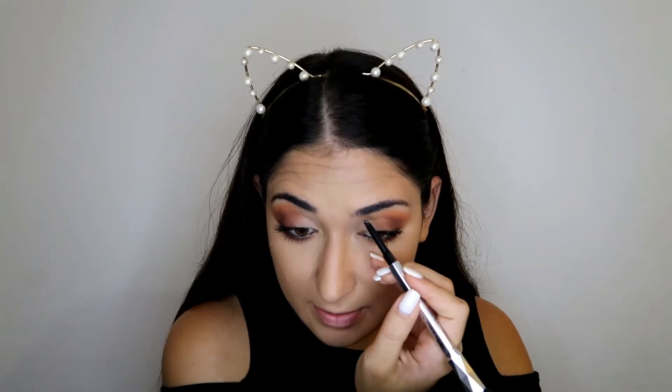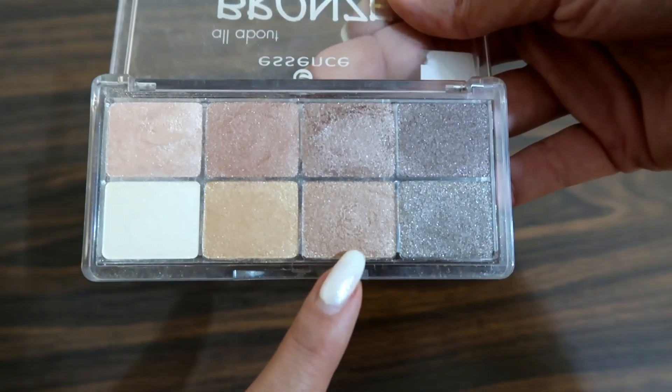Since I'm already holding the Benefit Goof Proof brow pencil, I'm just gonna use it to fill in my brows a little bit. I'm not gonna do anything very crazy because my brows are already quite full, and I don't like the crazy brow look. The last thing for my eyes is popping on a little inner corner highlight — I feel like it's a crucial part of my makeup. I'm taking the Essence All About Bronze eyeshadow palette and applying the highlight shade to my inner corners.